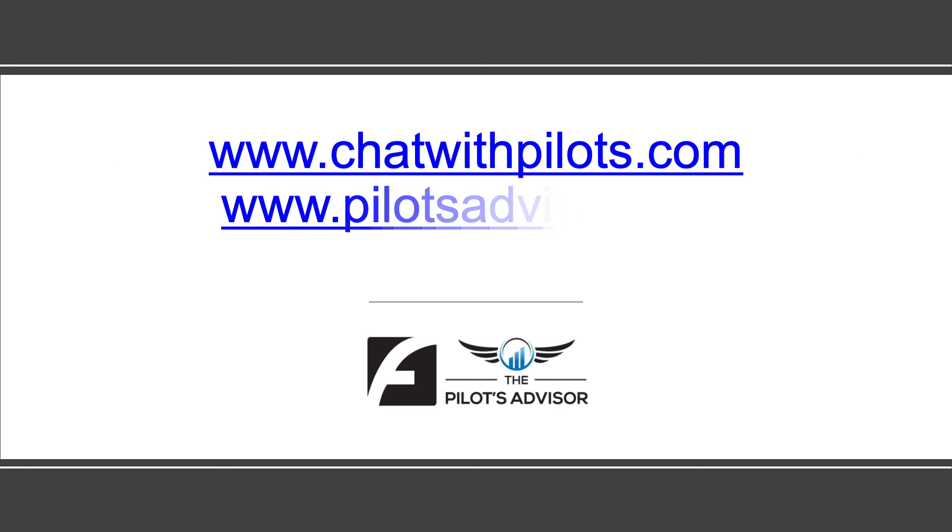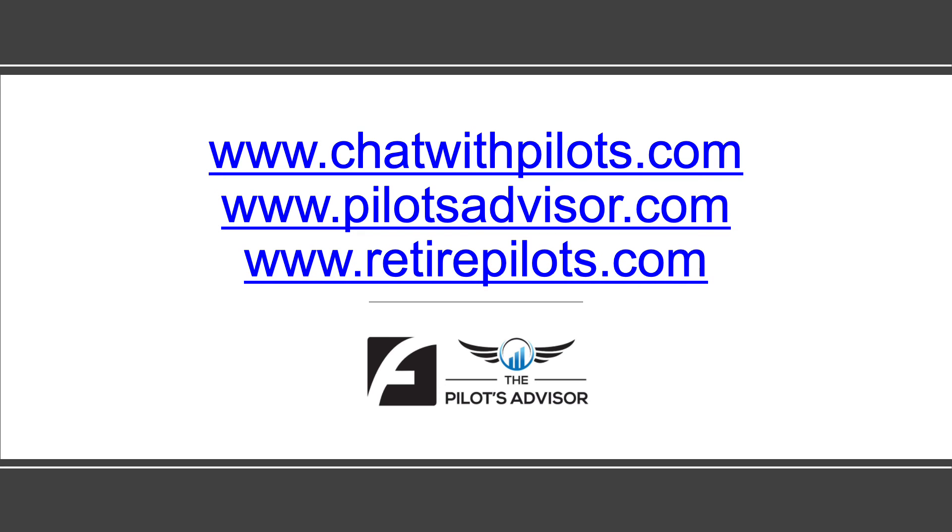I just want you to know that I'm always available to talk. Here are those two websites at the bottom, but chatwithpilots.com at the top is very important. You can click on that link at any point in time and schedule a session so we can go over anything that might be going on in your life. No matter where you are in the world, you can go to that site, click on it, and sign up for a time where we can meet and talk about any issues you have.